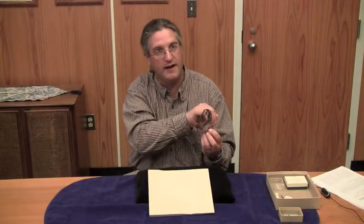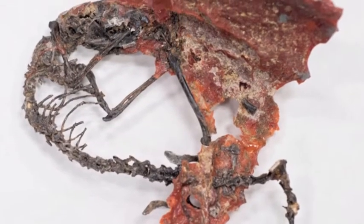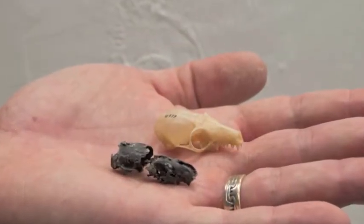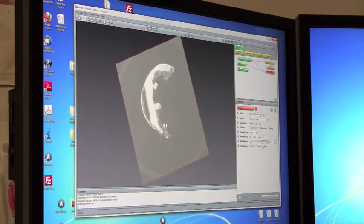One of the things this skeleton allows us to do is to focus in on the cranial anatomy, which has been very difficult to do in the past from previous specimens where the skulls are crushed completely flat. The reason the preservation is so fantastic is that these are animals preserved from freshwater limestone. This allows us to look at the detailed anatomy of the skull, and we did that using high-resolution CT data.